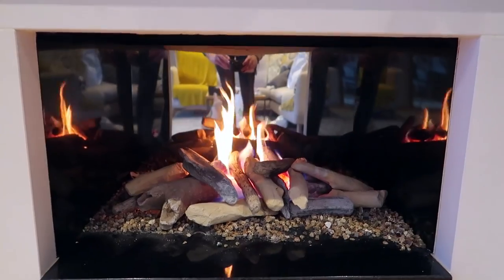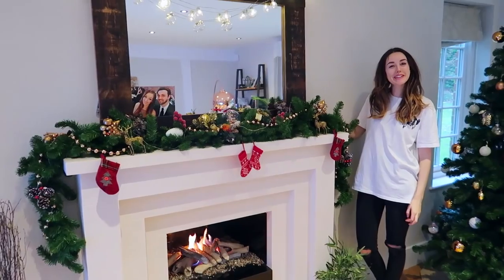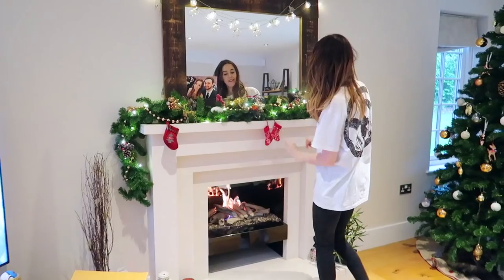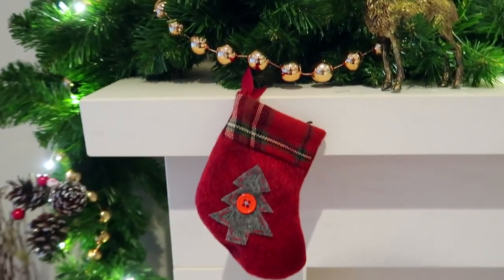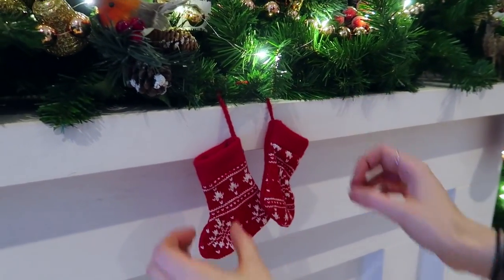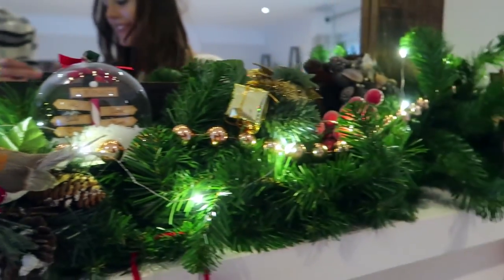It looks so Christmassy with the fire, doesn't it? Claire's done some really cool decorating on the mantelpiece — it looks really Christmassy. We've got little treats and we should put animal treats in the stockings. We still don't even know where the lights are yet. This is going to be really hard — I think I've only ever done this by accident once when I lived at home with my mum and it was a nightmare.